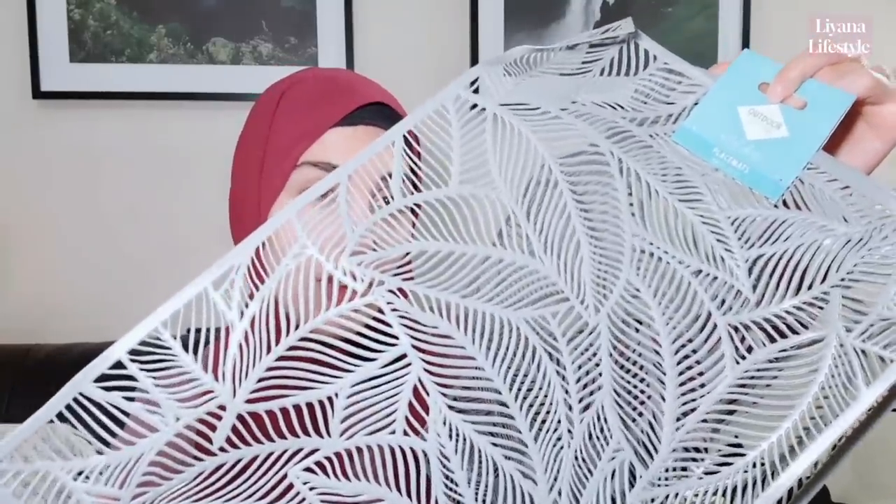I honestly don't know how Home Bargains keeps their prices this low with inflation when everything else is rising. They don't skimp — the packaging is super, the quality is great, and the product selection is good. They're number one in my heart of bargain shops. I feel like they don't get enough recognition. Then we have these placemats which I cannot wait to do a DIY with — I wonder how they'd look used as a stencil with spray paint or dabbed with paint on a sponge brush.